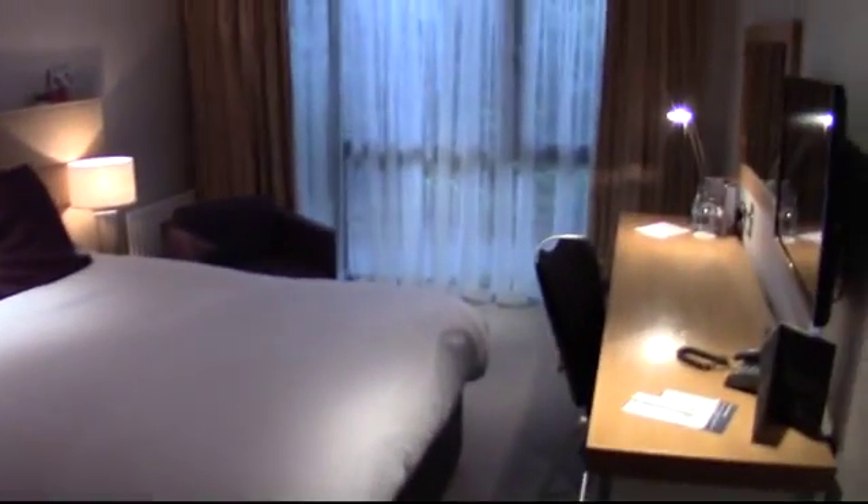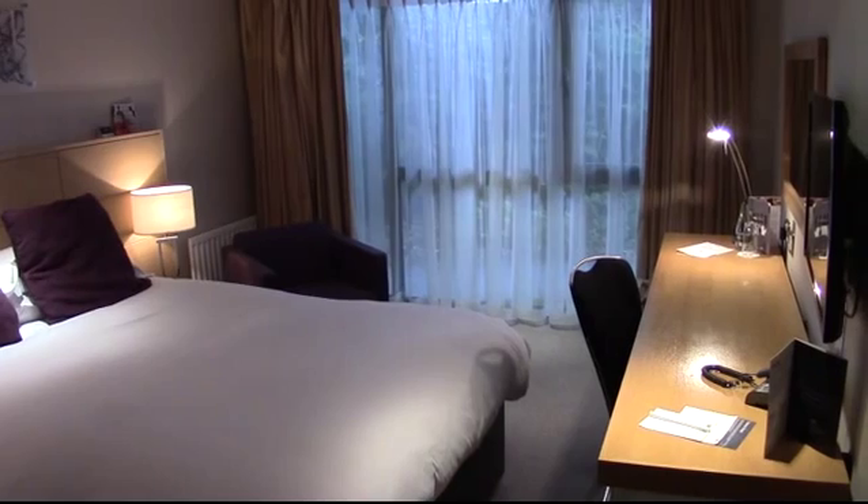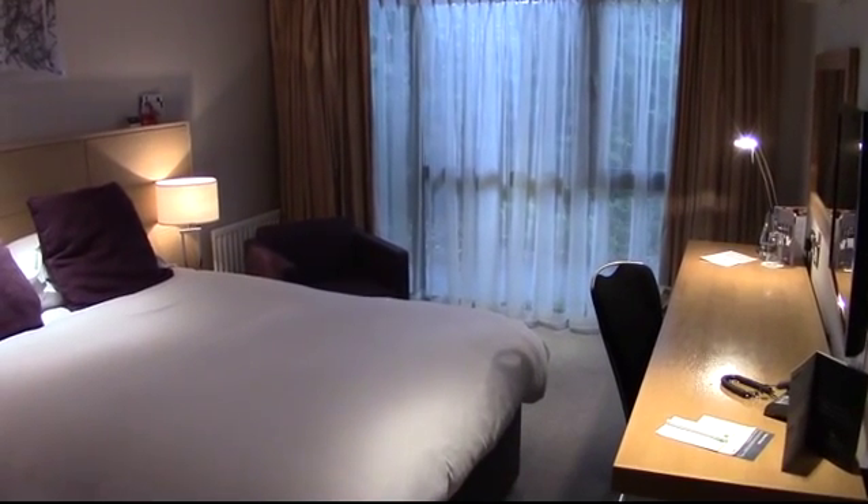So this is bedroom 12 — a very smart contemporary double bedroom at Beals Hotel.